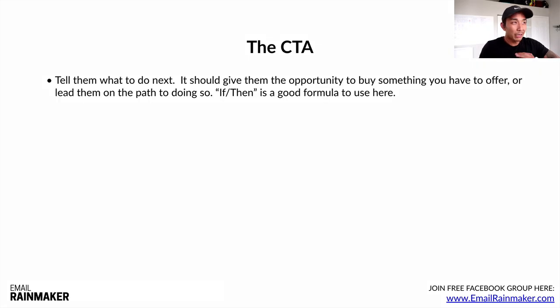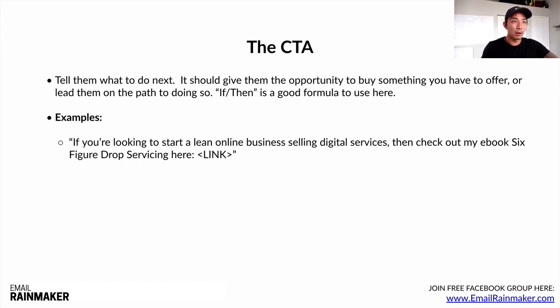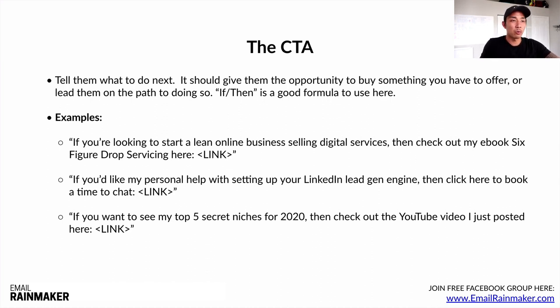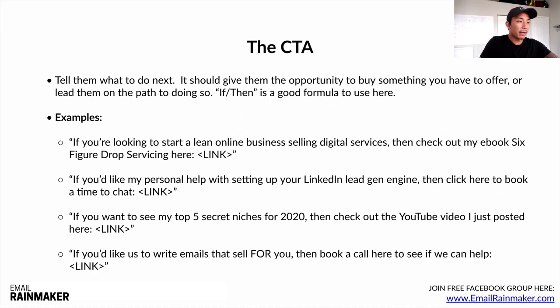Now the call to action — tell them clearly what to do next. It should give them the opportunity to buy something or at least lead them on the path to doing so. A good formula to use here is 'if-then.' Examples: 'If you're looking to start a lean online business selling digital services, then check out my ebook Six Figure Drop Servicing here.' 'If you'd like my personal help setting up your LinkedIn lead gen engine, then click here to book a time to chat.' 'If you want to see my top five secret niches for 2020, then check out the YouTube video I just posted here.' 'If you'd like us to write emails that sell for you, then book a call here to see if we can help.' The if-then formula works very well in most cases — very easy to roll out.